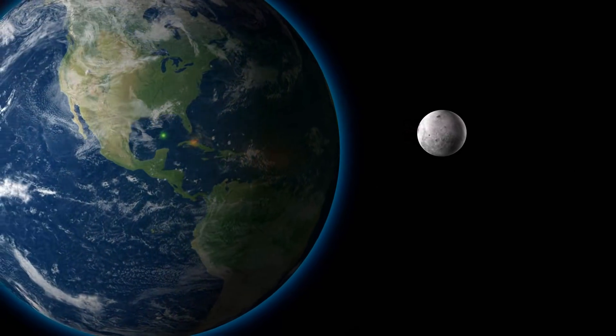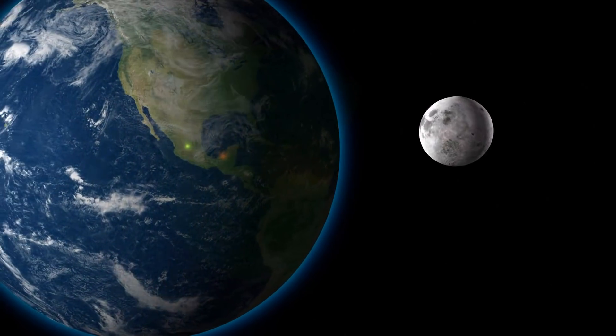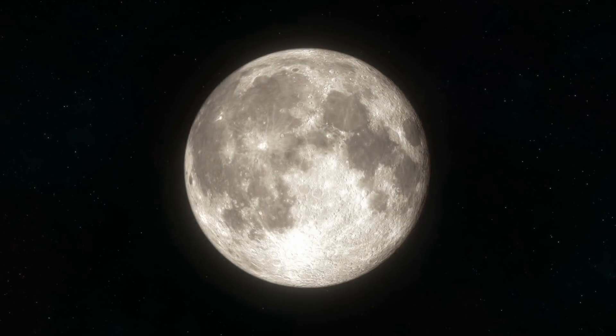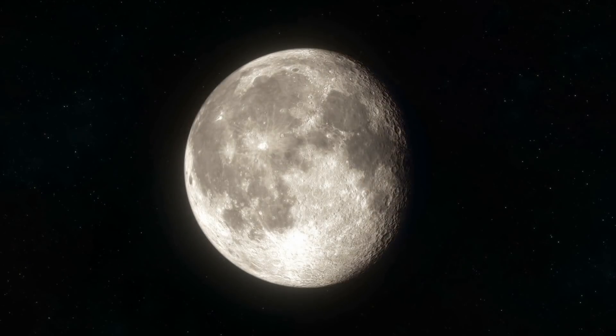It's been living in harmony with our planet ever since. The moon is tidally locked with the Earth, so we only see one side.